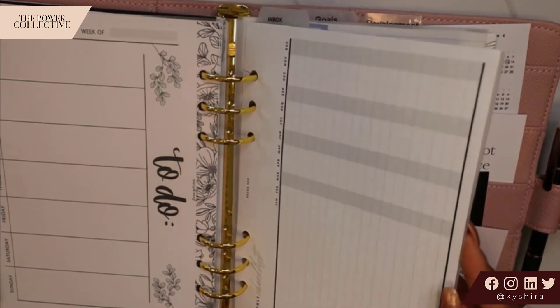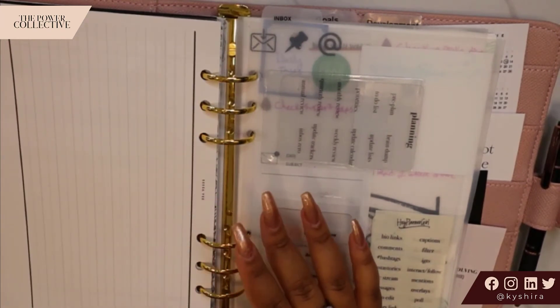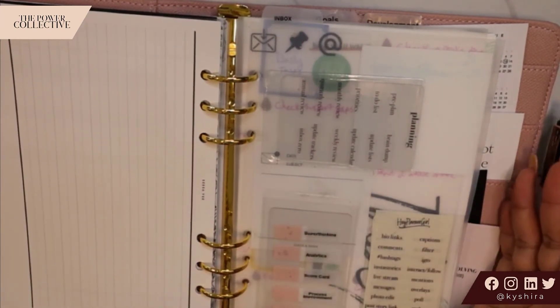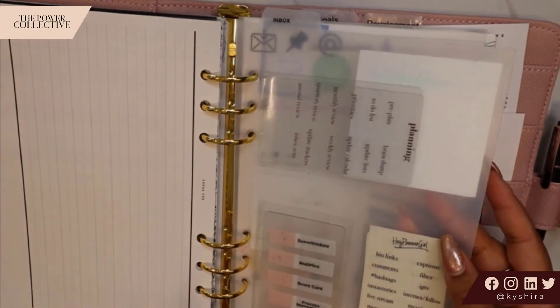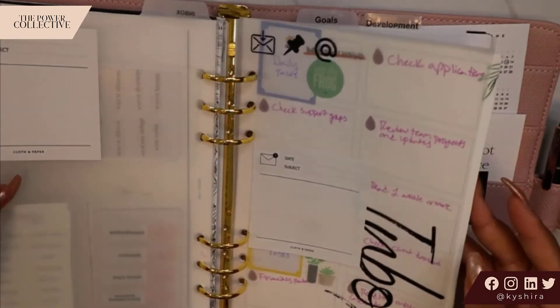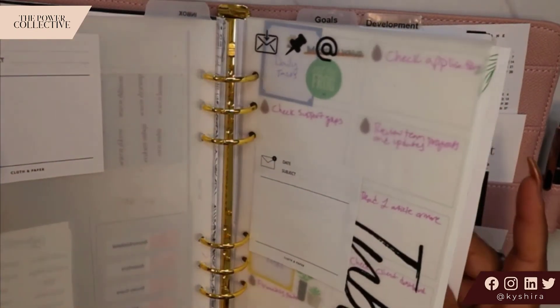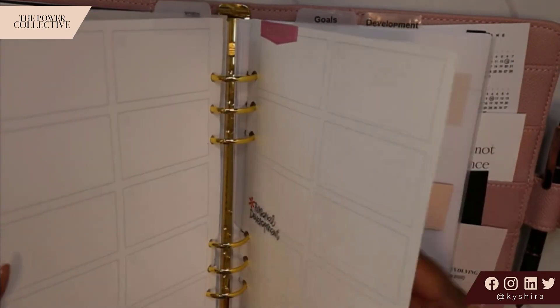So then we switch to our top tabs. There's no rhyme or reason as to why I use top versus side — I just happened to run out of the side dividers and the top tabs are coming in handy. This is my inbox section. I have a whole video on my inbox section and how I use it. My inbox used to be at the front of the planner, but now it just makes more sense for it to go in the back since it's a space for me to just track ideas and miscellaneous notes.